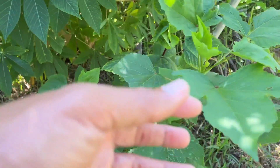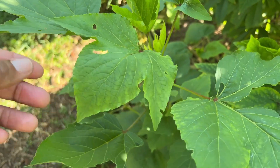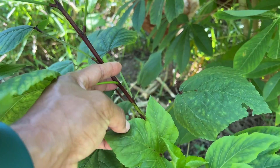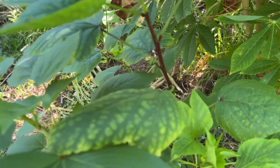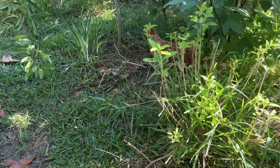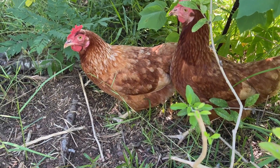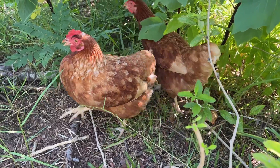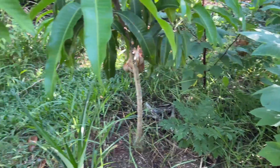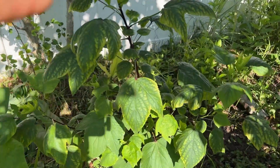We have more cranberry hibiscus here — this is a white cranberry hibiscus, the first year I'm growing it. If you see the difference — it looks exactly like the red hibiscus but it's just white. I planted two or three of them. The chickens are going around, scratching and eating the bugs. It's kind of cool.